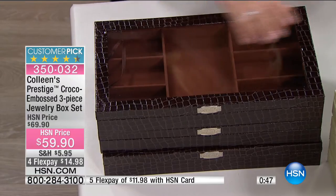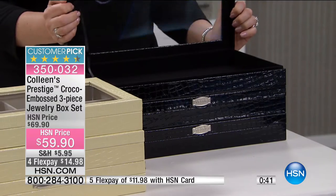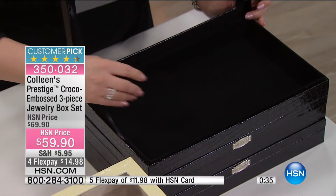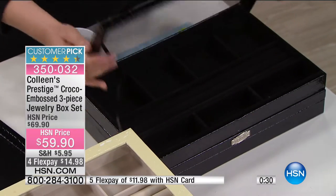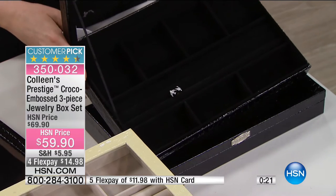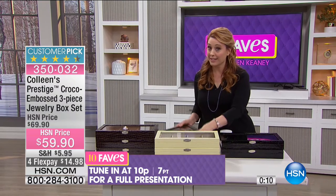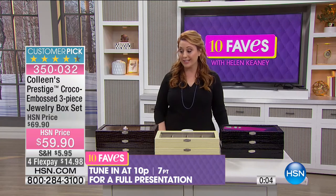This is the chocolate brown, I showed you the taupe, and then we also have them in black. Black is always elegant and sophisticated. When you put your pieces in, it looks like that black velvet — if you've got a diamond piece, it really pops with the black. These are going to be on air the next time at 10 p.m., but you can get yours now. We only have three colors left, and they're also a customer pick on HSN.com.